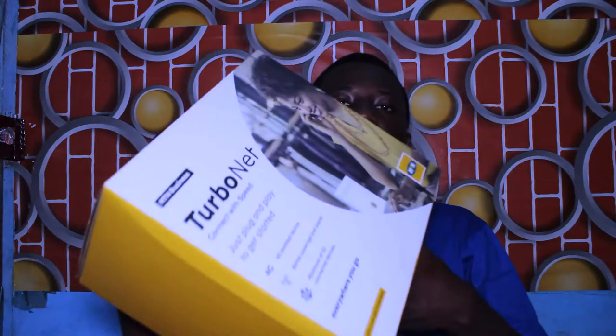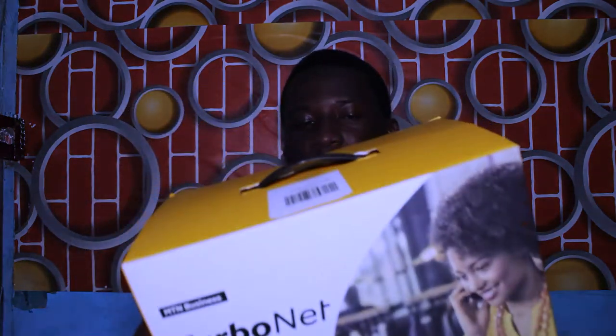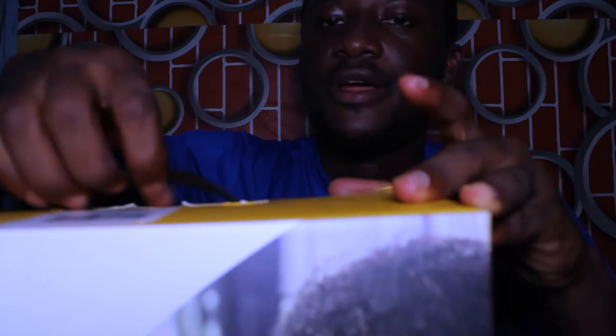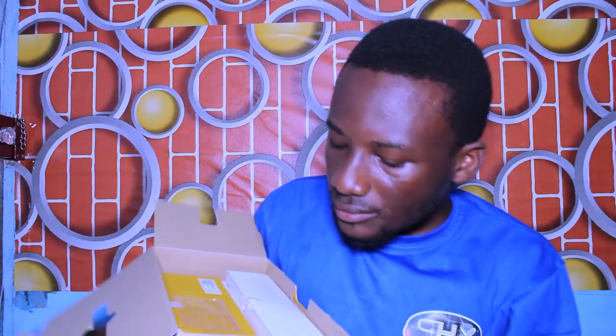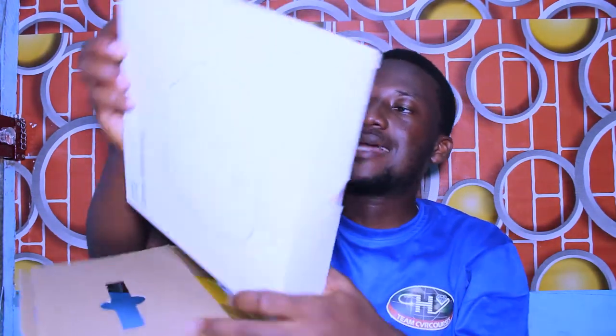This is the new MTN Turbonet. The one in the system right now is the ZTE version. There have been a lot of massive changes in this device and I believe it's going to be a blessing to you. I'm going to unbox it so that you see how it is and how it looks like. When you open the box, you find two other boxes inside it. The white one is the antenna — it allows you to generate more network if you are living in an area with low network.